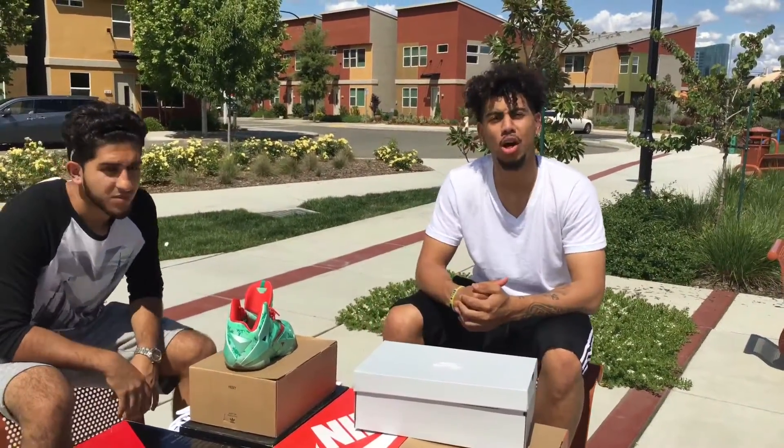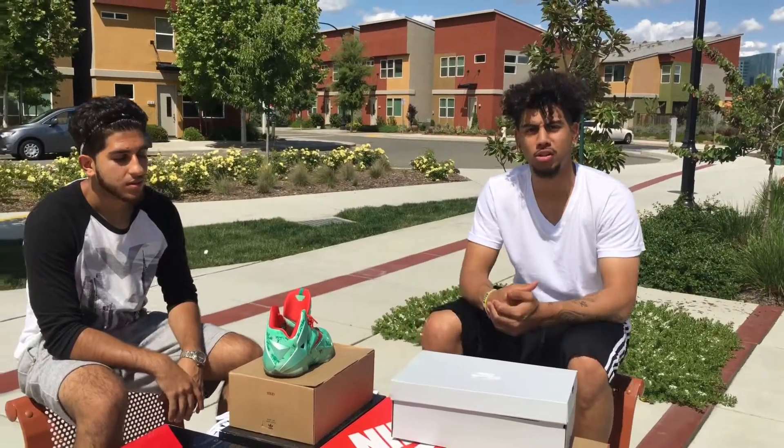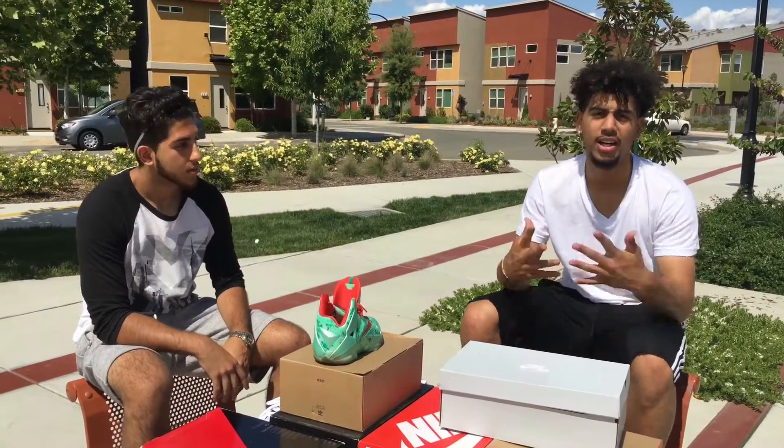So today, we're going to be showing you our spring collection, like our top three personal shoes for our spring. So yeah, let's get to it.